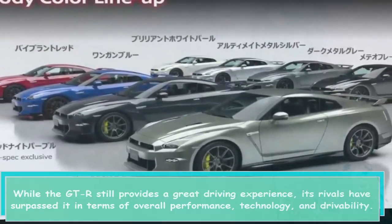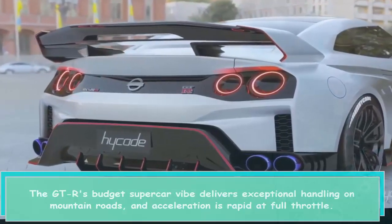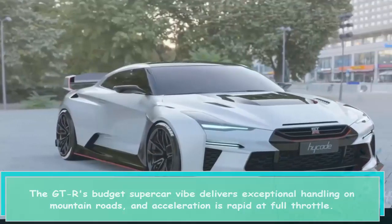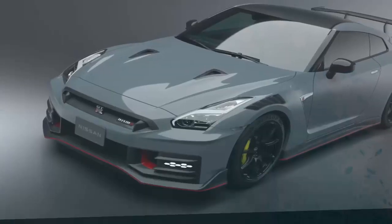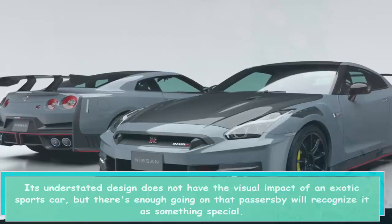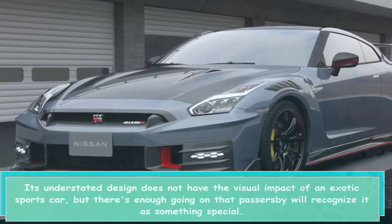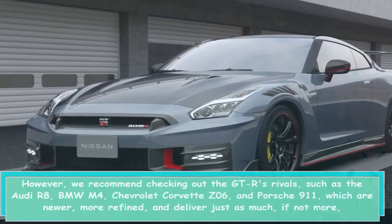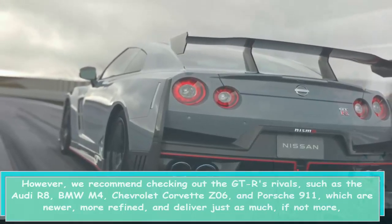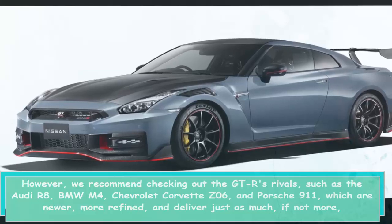While the GT-R still provides a great driving experience, its rivals have surpassed it in terms of overall performance, technology, and drivability. The GT-R's budget supercar vibe delivers exceptional handling on mountain roads and rapid acceleration at full throttle. Its understated design does not have the visual impact of an exotic sports car, but passersby will recognize it as something special. However, we recommend checking out rivals such as the Audi R8, BMW M4, Chevrolet Corvette Z06, and Porsche 911.